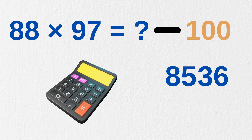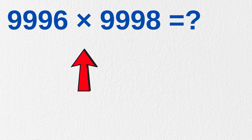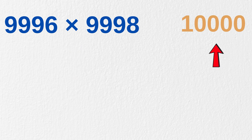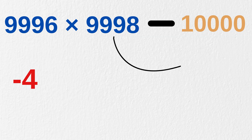Just check it with a calculator — we did it at lightning speed! Let us now go for even bigger numbers: 9,996 times 9,998. The base here is 10,000. Taking base for both these numbers as 10,000, we subtract 10,000 from both: 9,996 minus 10,000 gives minus 4, and 9,998 minus 10,000 gives minus 2.